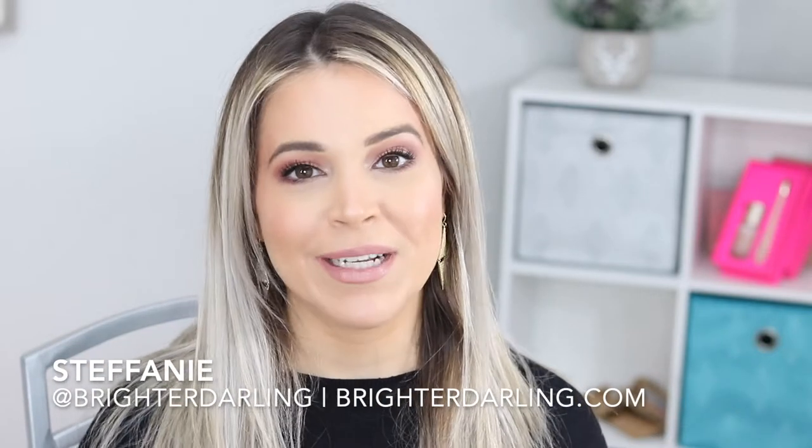Hello everybody, welcome back to my channel. My name is Stephanie and we're going to be talking all about self-care today in terms of extra treatments that you can do for your skin, face and body, especially during this colder time of the year.